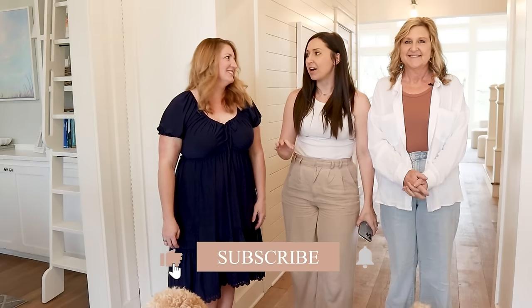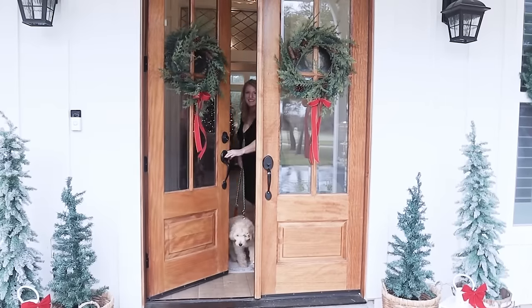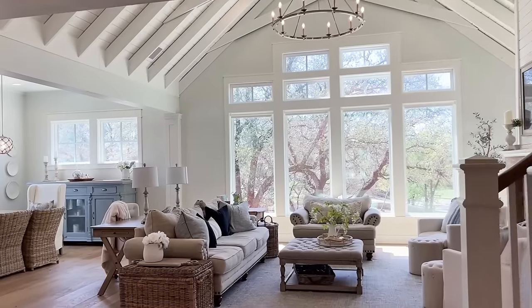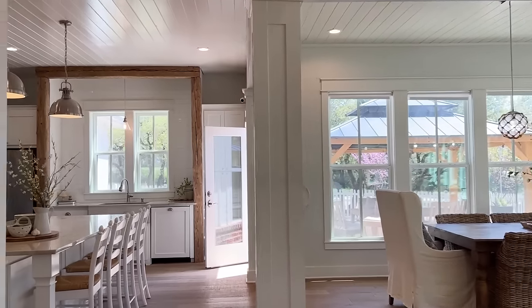Hey guys, this is Shelby and Michelle with Farmhouse Living. Welcome back to our channel. We have Jessica of The Old Barn, and Bonnie the dog. Last time we came here she was a puppy — she's grown up a lot. We came back for a third tour to answer questions and show the things that have changed. You have so much insight on new builds and how to plan and make it work for your family.